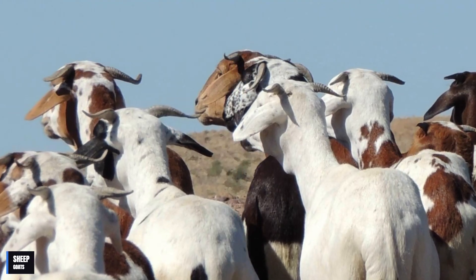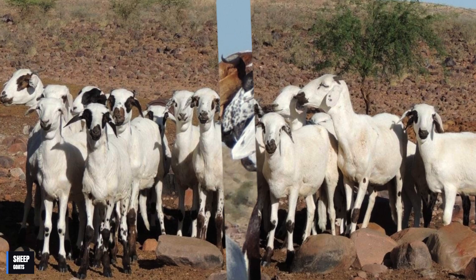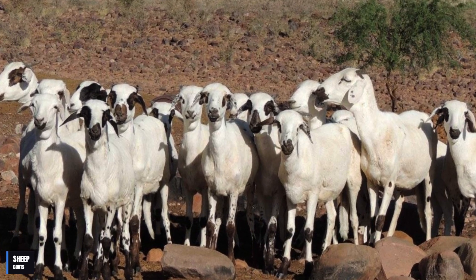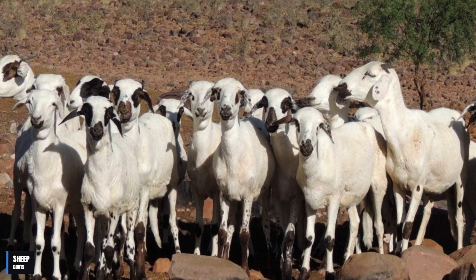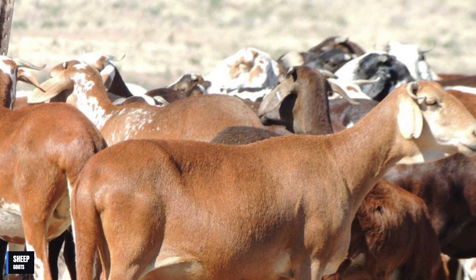The breed has been selected to produce high-quality meat with a good yield. Its meat is considered a delicacy in many parts of Africa, being prized for its unique flavor and texture. In addition, the Damara sheep has medicinal properties that make it even more special.